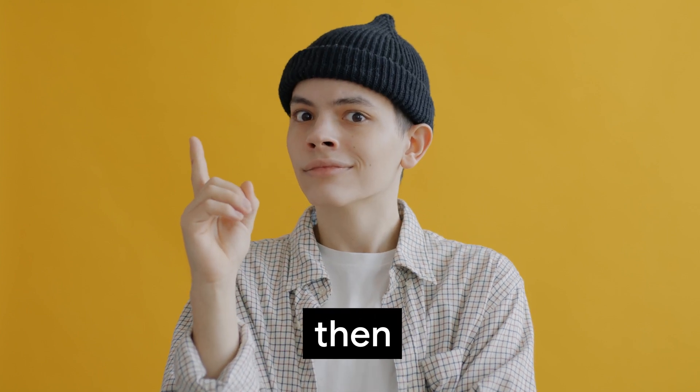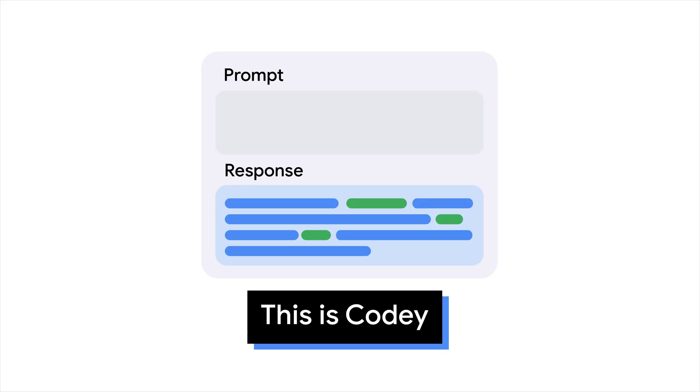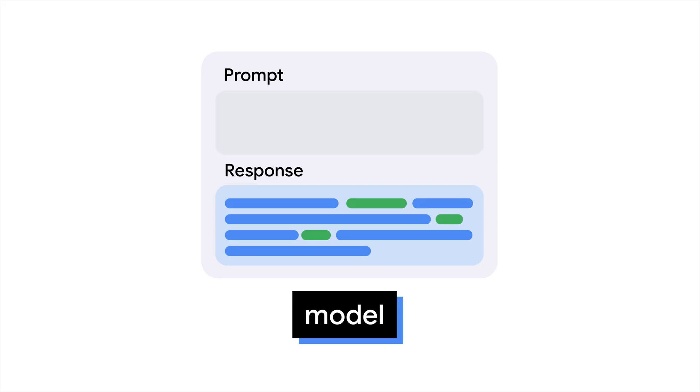With Gen AI, you can come up with an idea and then code it faster and better than you were able to before. This is Codey from Google, a foundational model that knows how to code.